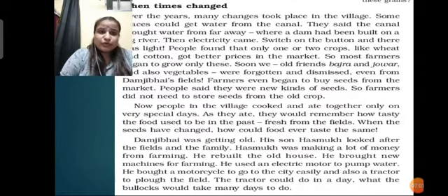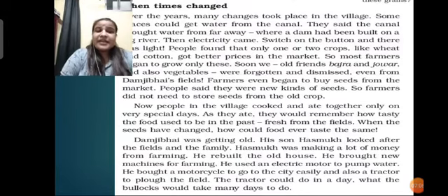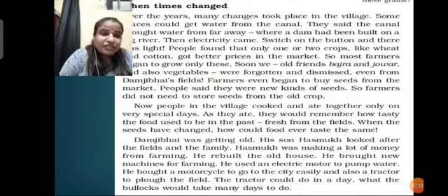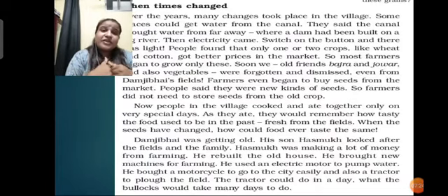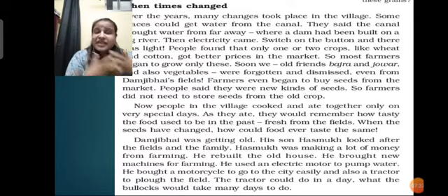Ramji was getting old. His son Hasmuk looked after the fields and the family. Hasmuk was now making a lot of money from farming. He rebuilt the old house, brought new machines for farming, used an electric motor to pump water, brought a motorcycle to go to the city easily, and also a tractor to plough the fields. Whatever was happening in the field using small tools and a lot of men, Hasmuk changed the ways and opted for modern technology in the fields to do the work easily and save time.